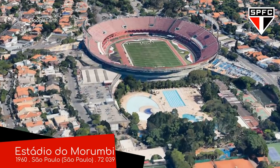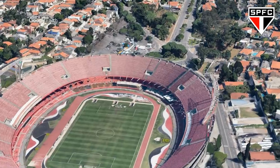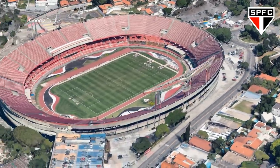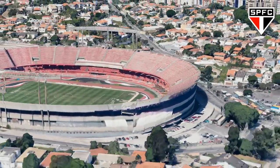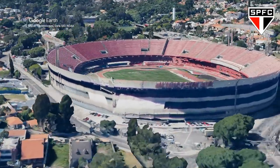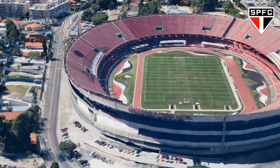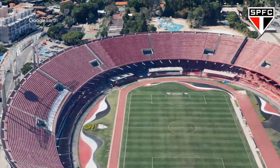Estadio do Marumbi. A big red bowl of football — a design that seems to be quite popular in Brazil. Not because it's an especially good design for football, but most stadiums were built with football and athletics in mind back then. Unlike most stadiums of this style, this one has three tiers of seating, which allows some of the seating to be sheltered from the rain despite the lack of a roof canopy.